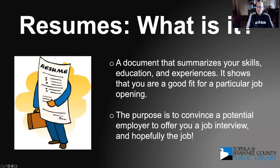What is a resume? Basically, a resume is a document that summarizes your skills, your education, and your experiences. It shows you're a good fit for a particular job or company. The purpose is to convince a potential employer to offer you a job interview — nothing other than that. And then hopefully, once you have the interview, they offer you a position.